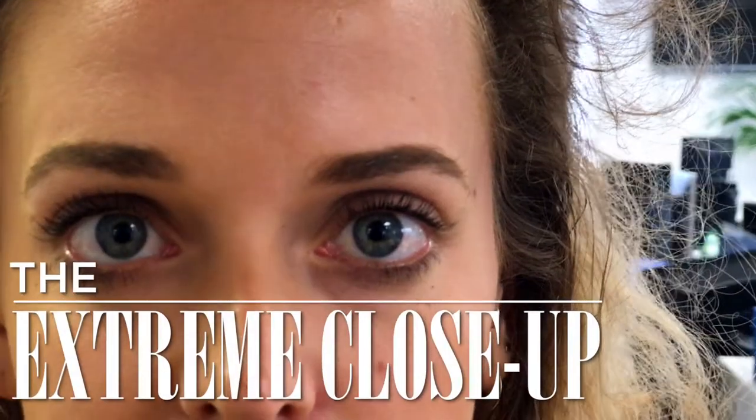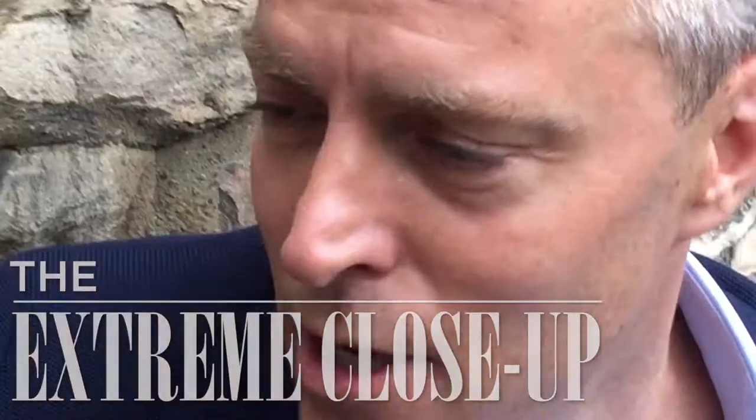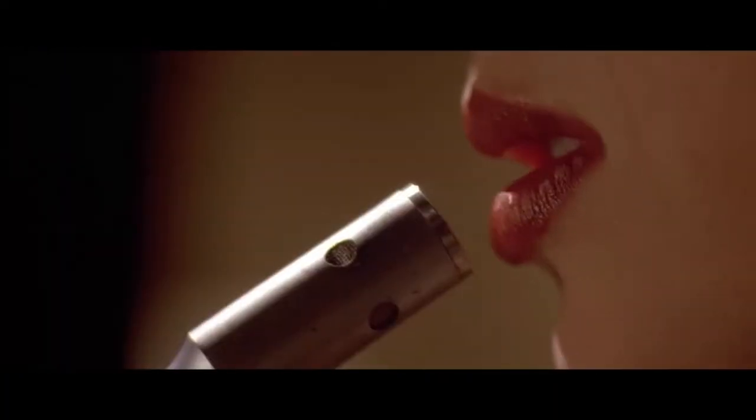An extreme close-up brings you even closer. Traditionally, extreme close-ups are used to bring attention to something that might not have been noticed otherwise. Because you're so close, they can be quite intimate, dramatic, or even disorienting.